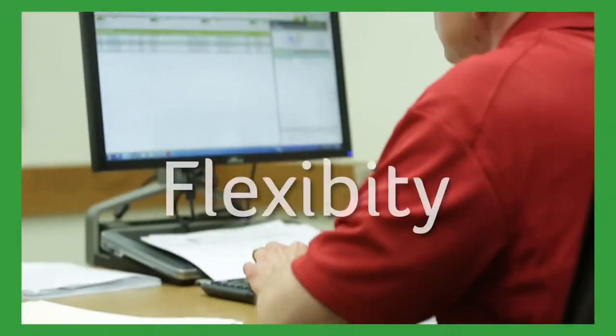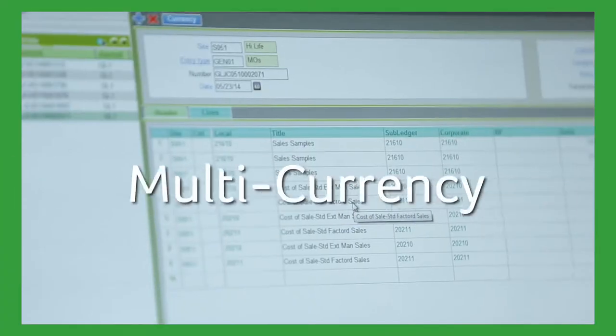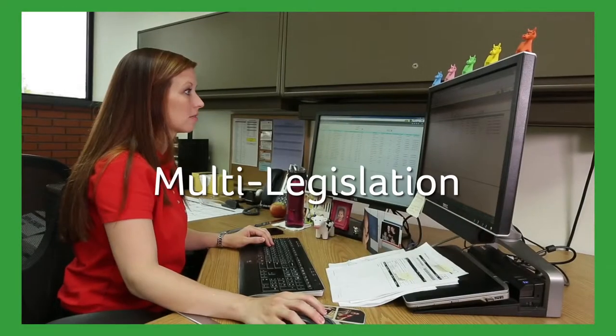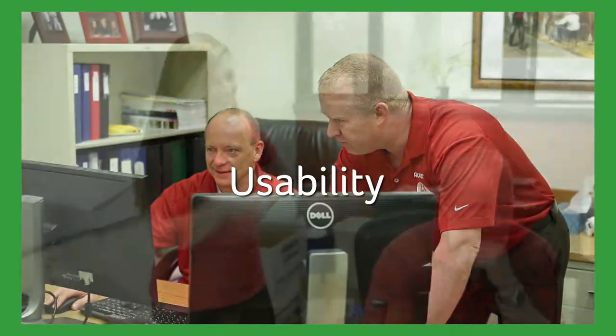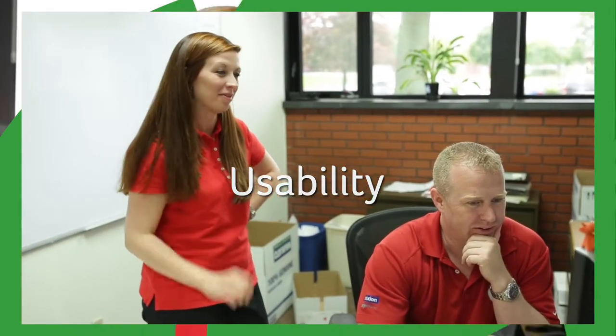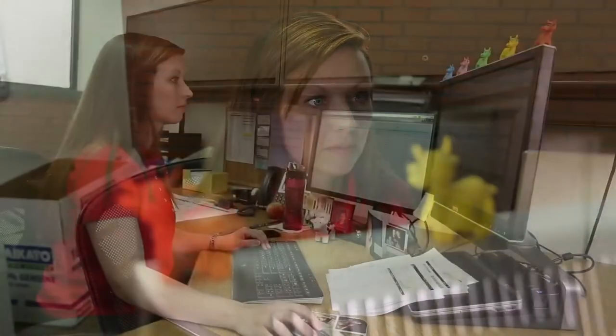One of the reasons why we looked at Sage ERP X3 was its flexibility and capabilities with multi-currency, multi-legislation, and multi-language. It allowed us to set up things like workflows and alerts, as well as have a global reporting engine. Sage Enterprise Intelligence would allow us to report on the different components of the business as opposed to very separate units. It's a user-friendly way to look at data, manipulate data, and look at different dimensions.